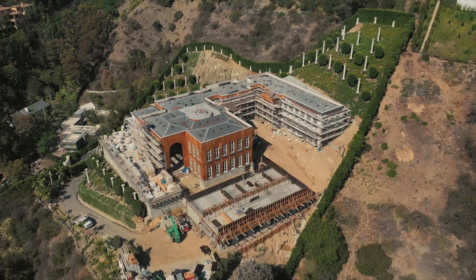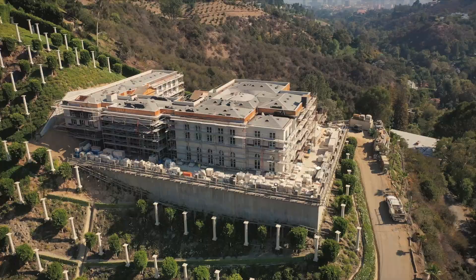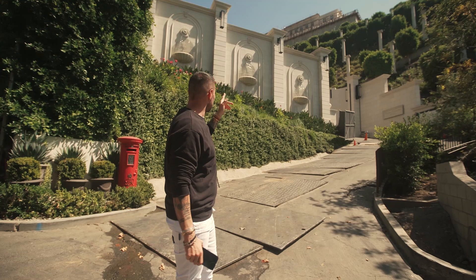This is Chateau Falkenview. As you can see, we have very impressive walls here on the back with very beautiful fountains — 10 meters, 30 feet high. They look not so big from here, but they are huge.